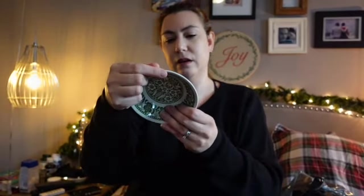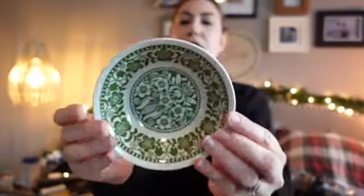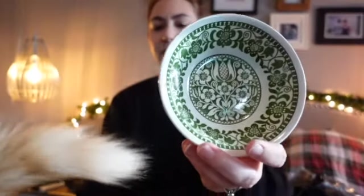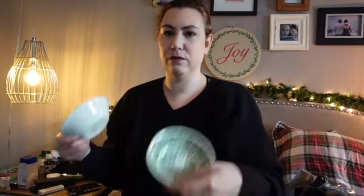I also got these dishes — there's six of them and they are Myott Provence, made in England. I just thought they were really pretty. I'm always looking for little bowls for kid snacks and I thought they were cool. There are six and they were 50 cents each, so three dollars total — a bit of a splurge.